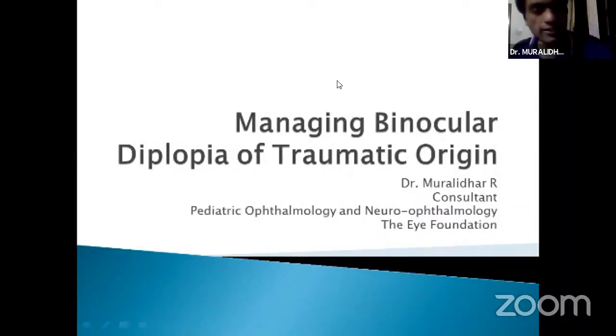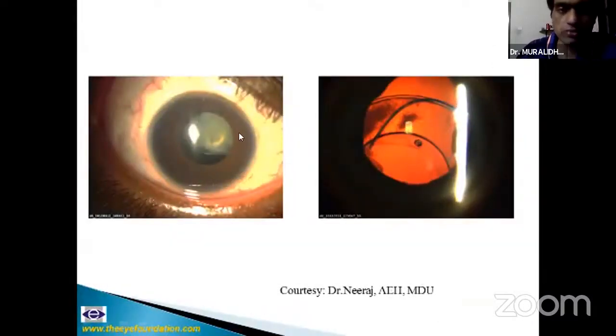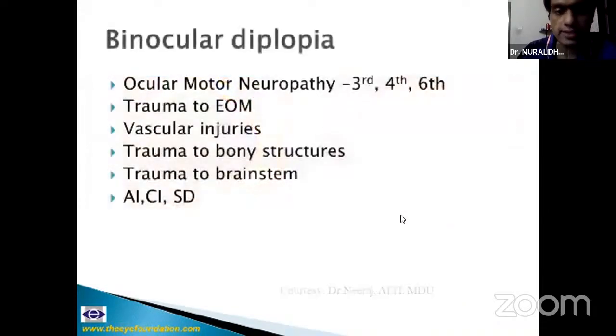Thank you, Madam. Hello, Srinya sir. I'll be talking on managing binocular diplopia of traumatic origin. Just a brief note on monocular diplopia: monocular diplopia will improve with pinhole. It could be constant or intermittent and largely caused by refractive errors or disorders of the ocular media. If it does not improve with pinhole, it could be cerebral polyopia or palinopsia. Cerebral polyopia and palinopsia generally present to the neurologist.